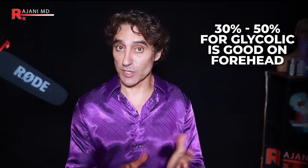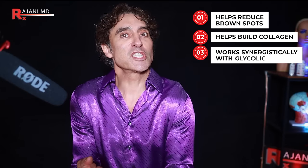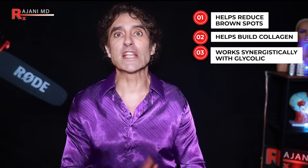Chemical peels work phenomenally well on the forehead because they thicken your dermis and give you stronger skin without losing facial fat. I'm talking about TCA and glycolics. For glycolic, around 30 to 50% is a good percentage — don't go up to 70% for most people on the forehead, though you can start at 20%. A great combination is a glycolic peel combined with a vitamin C peel. The vitamin C helps with brown spots, builds collagen, and works synergistically with the glycolics. You can do this at home if well-versed in your skin, or in a clinic.